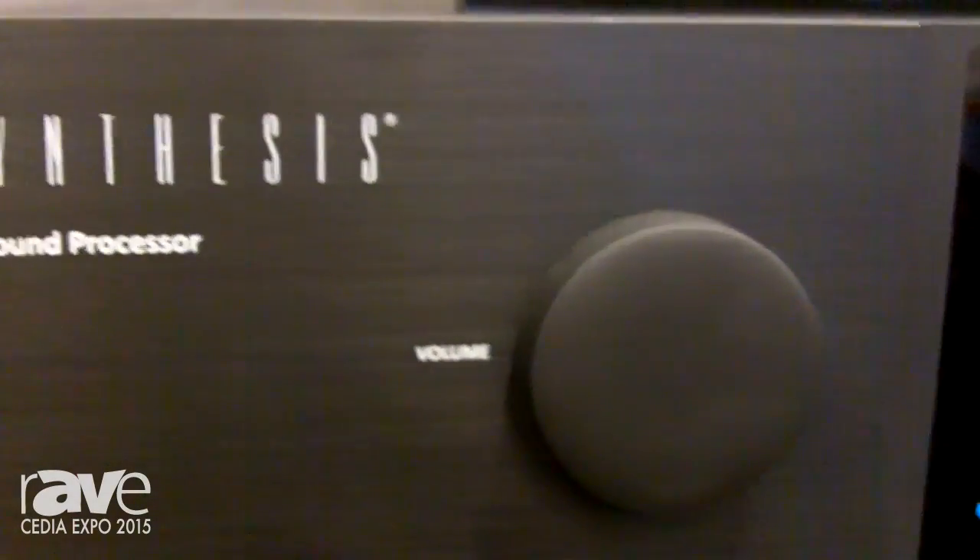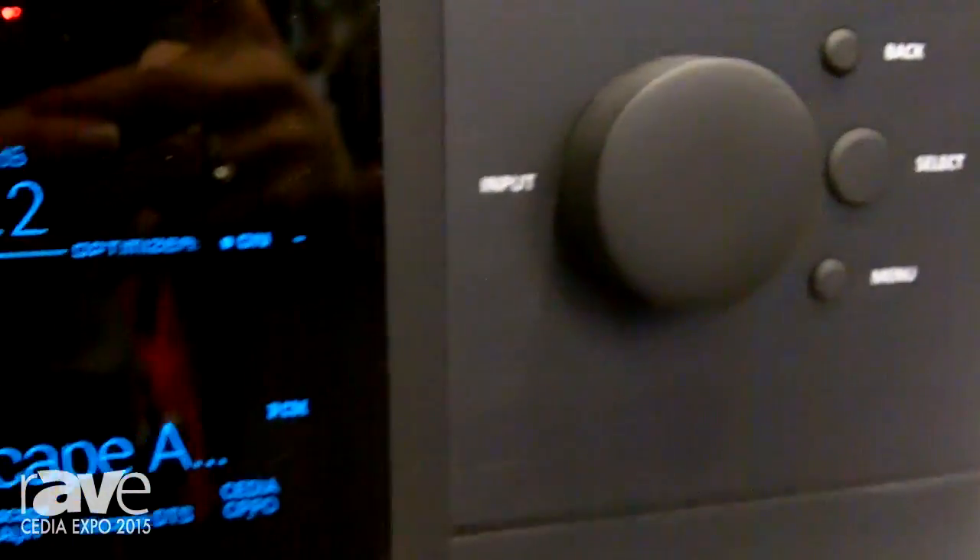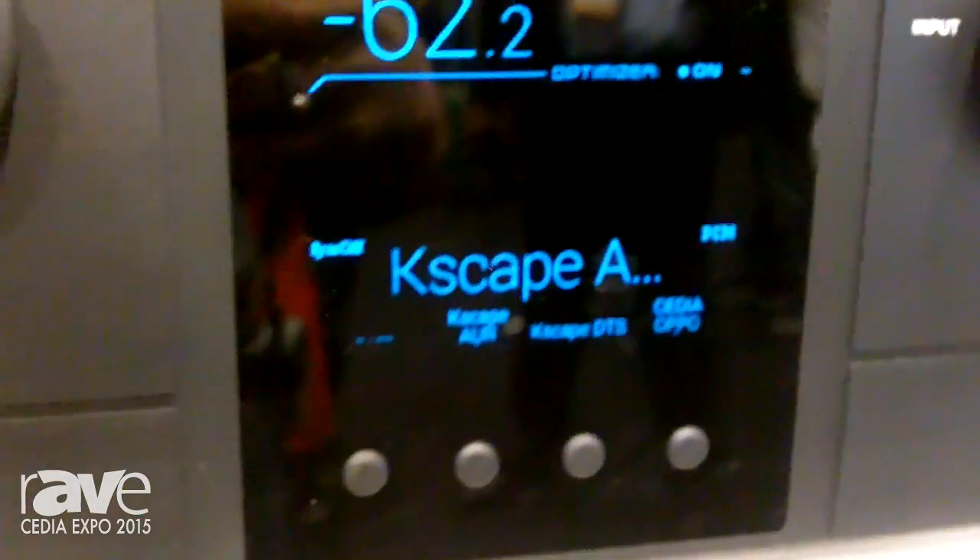This is a processor that will bring Dolby Atmos, DTS-X, and Auro 3D to the very highest performance for ultimate residential home theater system installations as part of a JBL Synthesis home theater package.